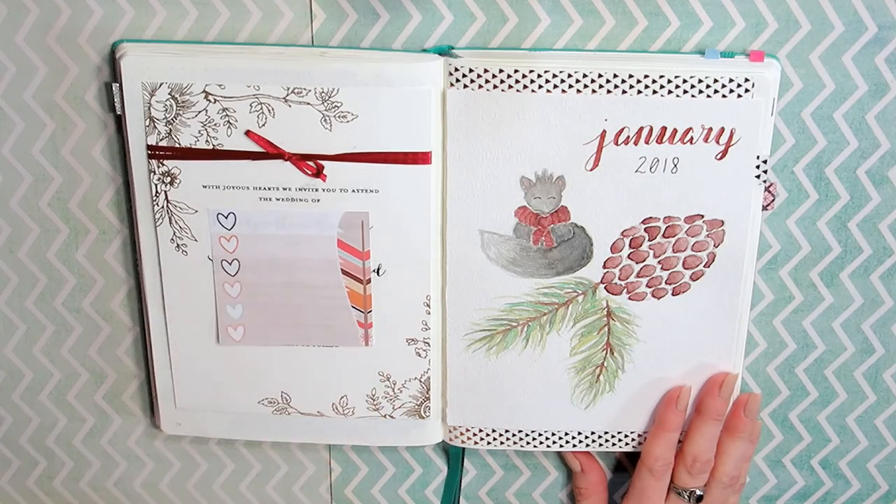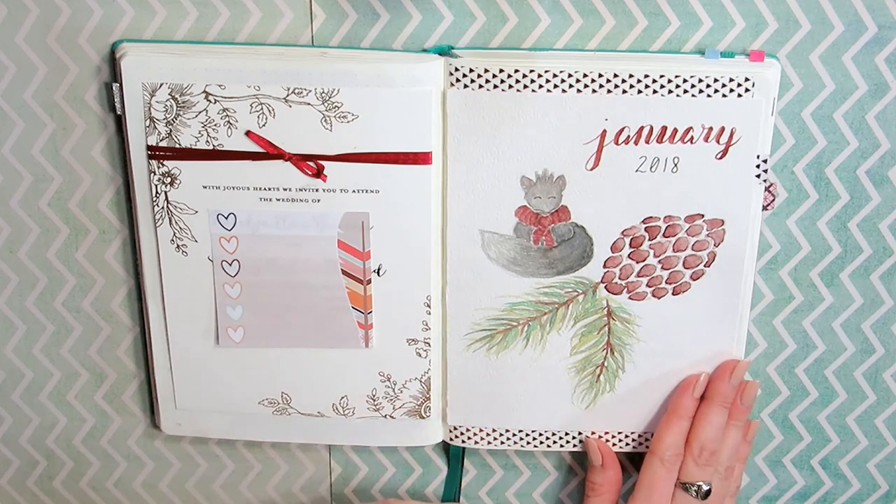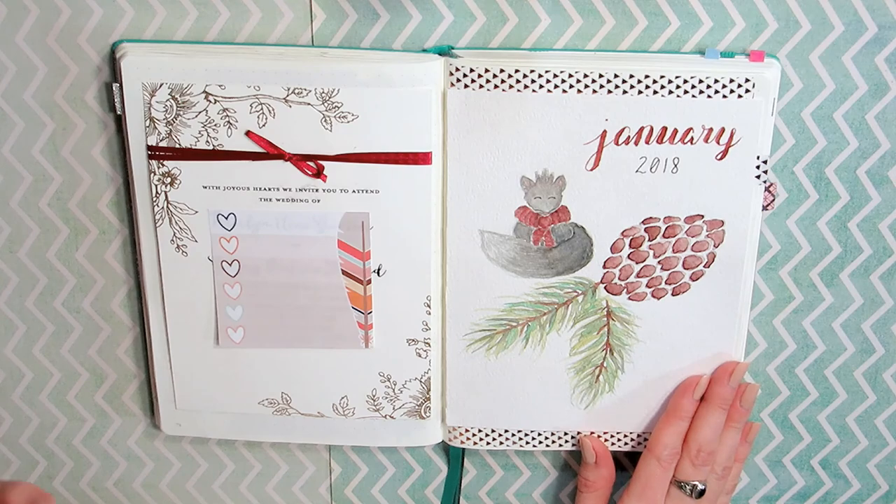Hey everyone, welcome back to Call Me After Coffee. Today I'm going to be doing a flip through of my January. Normally I don't talk through these, but I was kind of feeling a talk-through video today, so that's what you're getting.